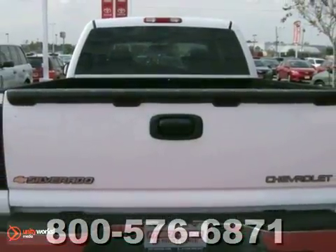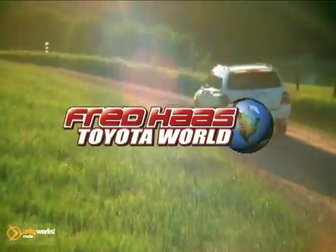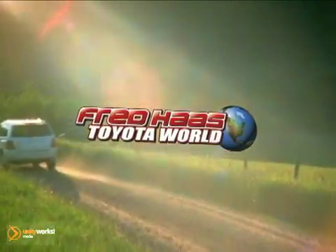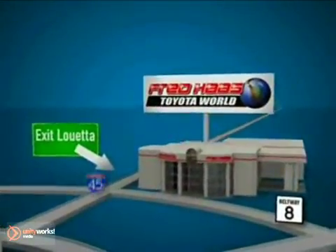We'd love to have you take this one for a test drive. Fred Haas Toyota World has been a hallmark of our community for more than 40 years. Easy to find on I-45 North at Luetta, just 2 miles north of 1960.